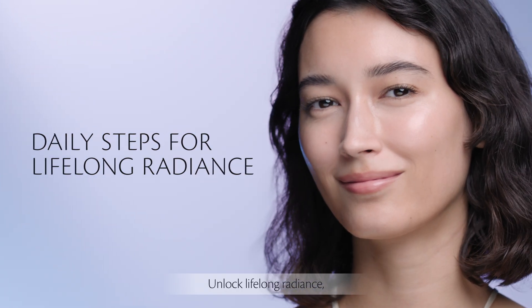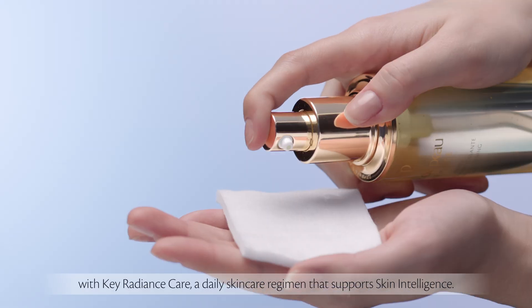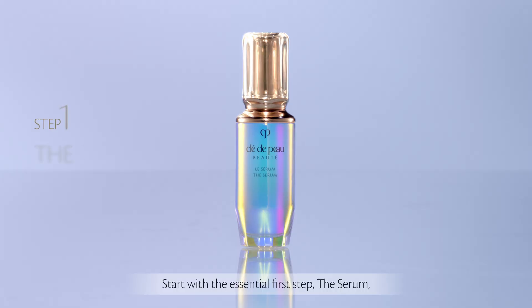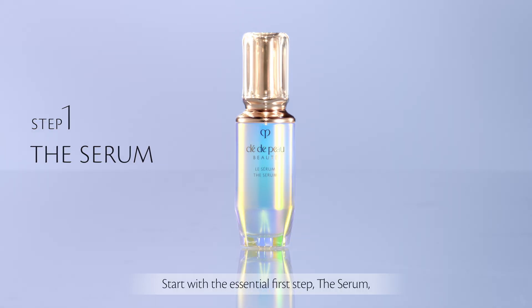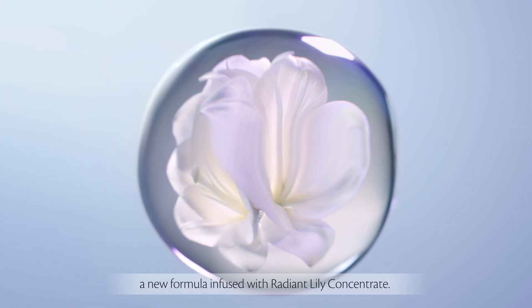Unlock lifelong radiance with Key Radiance Care, a daily skincare regimen that supports skin intelligence. Start with the essential first step, the serum — a new formula infused with radiant lily concentrate.